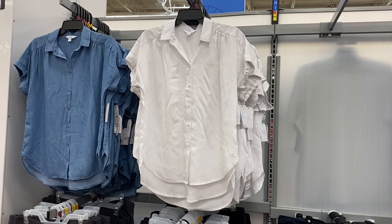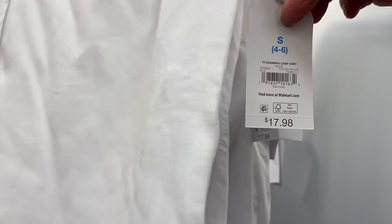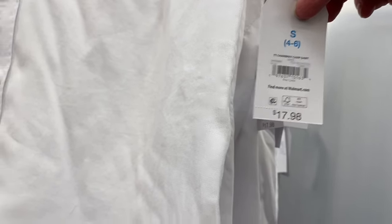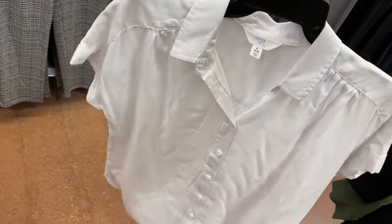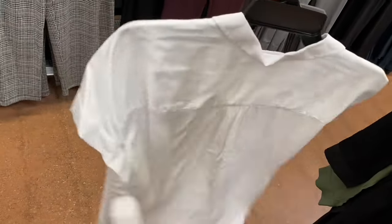They also have new Time and True short sleeve tops here - they look cute in two colors. It's a chambray camp shirt, $17.98. They always do camp shirts every year, but these are cooler than last year's - they kind of gather on the sleeves. These are cool. You can also get it in blue jean.